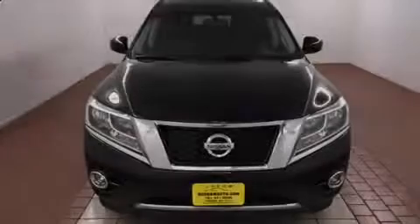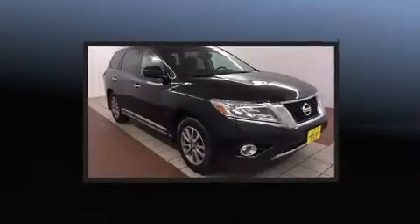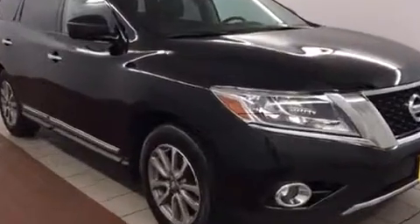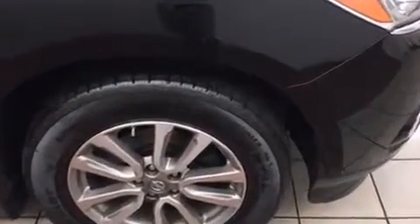Introducing the 2014 Nissan Pathfinder. Smooth gear shifts are achieved thanks to the 3.5-liter six-cylinder engine, providing a spirited yet composed ride and drive. Four-wheel drive allows you to go places you've only imagined.